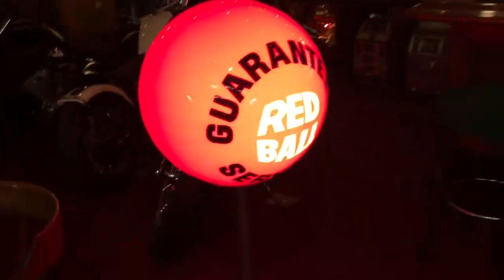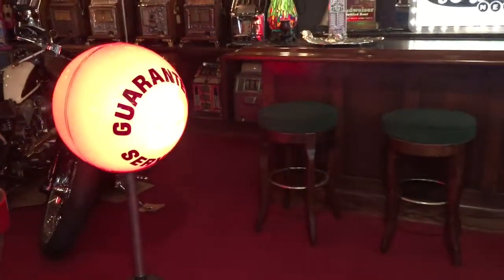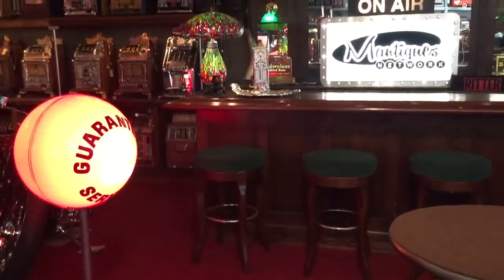Anyways, you don't see anything like this online right now. If you're looking for some kind of really cool gas and oil piece that stands out as unique, this might be for you.